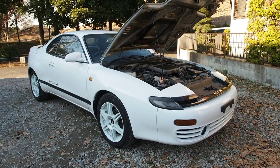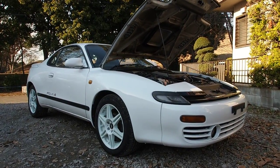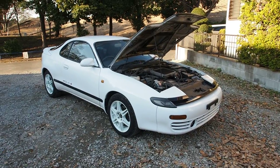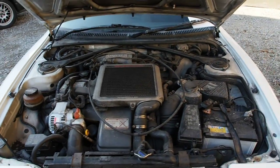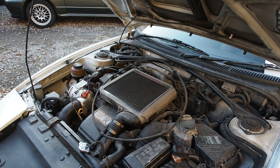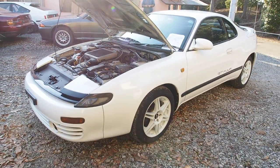Hey guys, Derek here from Pacific Coast Auto, and today we're taking a look at a 1991 Toyota ST185 Celica. This one here is a GT4 version — that's the four-wheel drive, turbocharged 2-liter with a 3S-GTE top-mount intercooled engine. This one was Toyota's rally car with fairly good success back in the day.